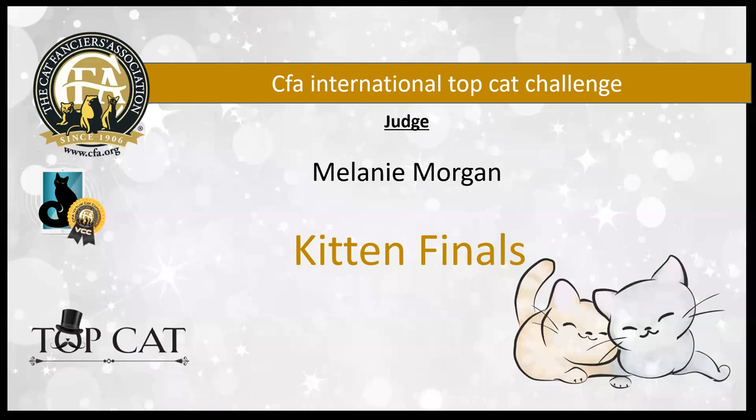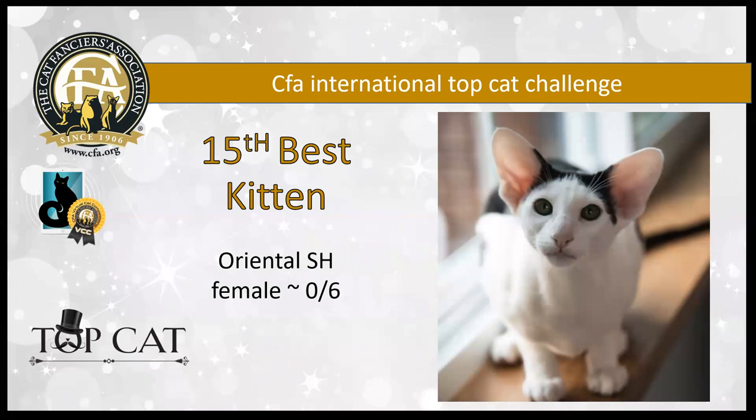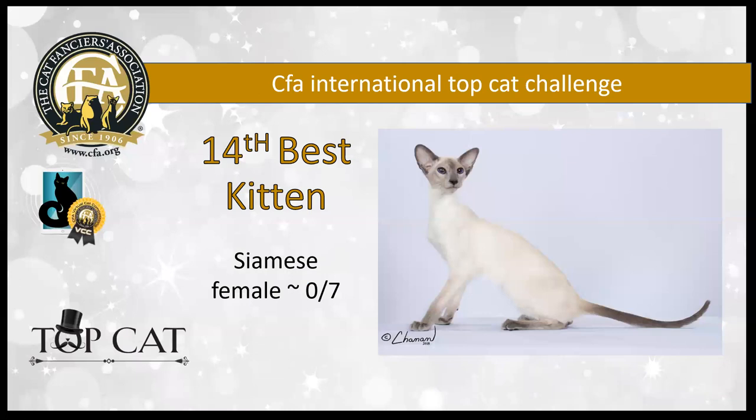The kitten class had depth of quality and total cuteness overload. There were some beauties that were absolutely breathtaking and I'm very, very pleased with my top 15. My 15th best kitten is a six-month-old ebony and white oriental shorthair female with a long, lean, elegant tubular body and beautiful expression out of her almond eyes. She's got incredible eye color and I love those large ears. She's my 15th best kitten.